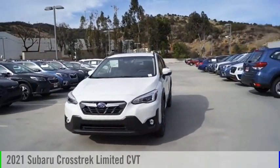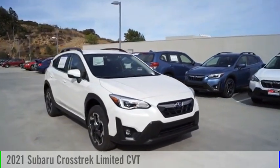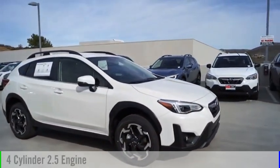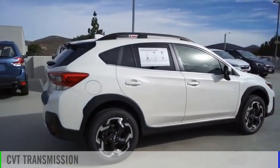Looking for the right vehicle? Check out the 2021 Crosstrek. This vehicle is powered by an all-wheel drive, four-cylinder, 2.5-liter engine, and comes with a continuously variable transmission.